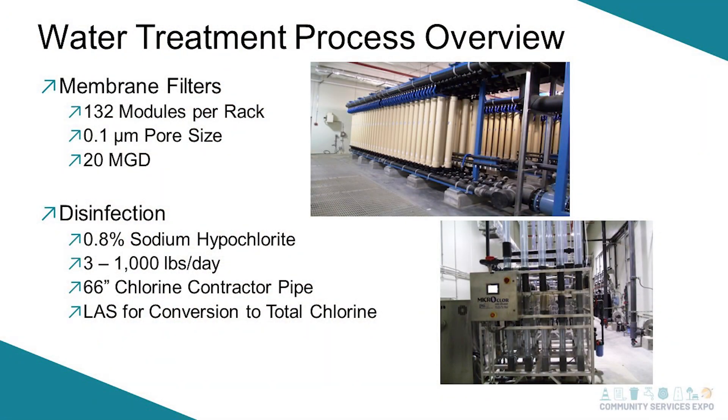What sets us apart is we use membrane filters. We have 132 modules per rack with a very small pore size, originally rated for 20 million gallons a day to be treated — and we're currently beyond that. For disinfection, we create our own sodium hypochlorite. We make our salt and these are the chlorine contactor pipes that run up to the filling. We make about a thousand pounds a day, and we have three of those systems.